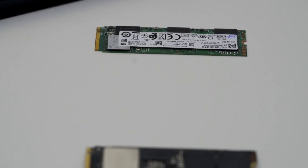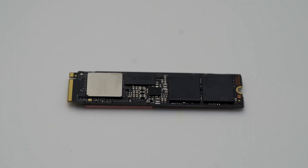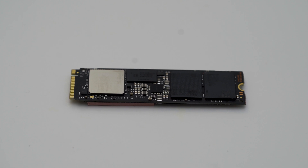So guys, this was a quick video on the two new technologies which are coming on new ASUS 2022 laptops. See you in the next video. Till then, stay safe.